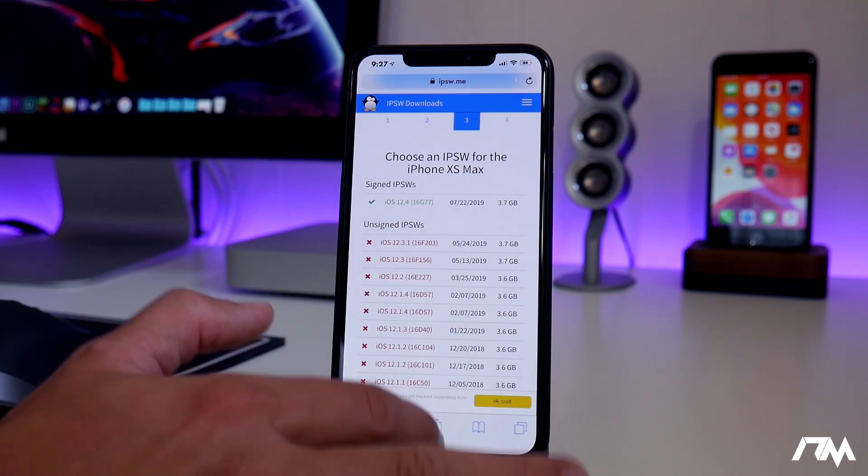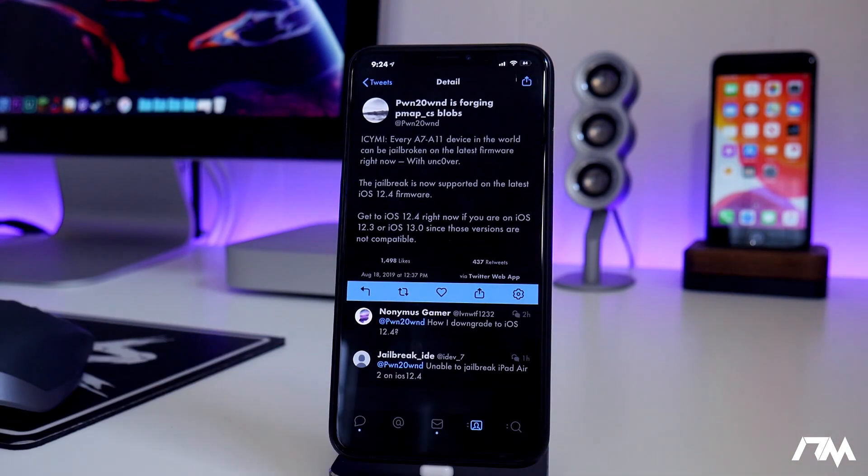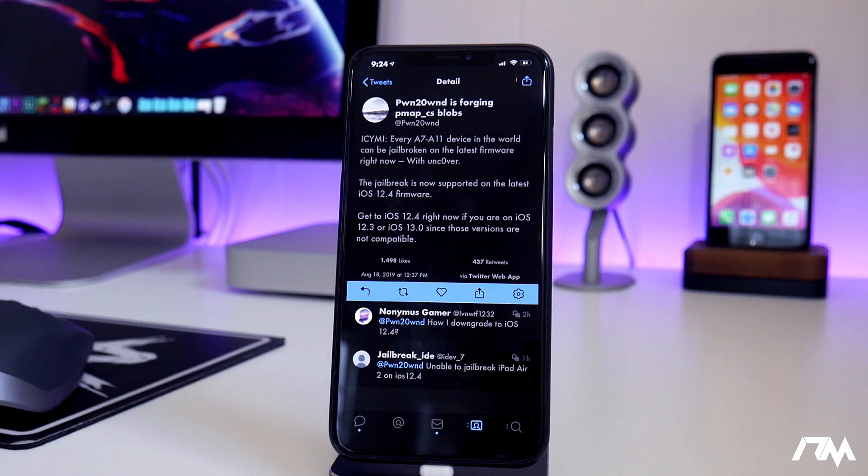Everybody that's on the older devices can now jailbreak with Uncover or with the Chimera jailbreak, depending on what your preference is — if you'd rather have Cydia or Sileo.